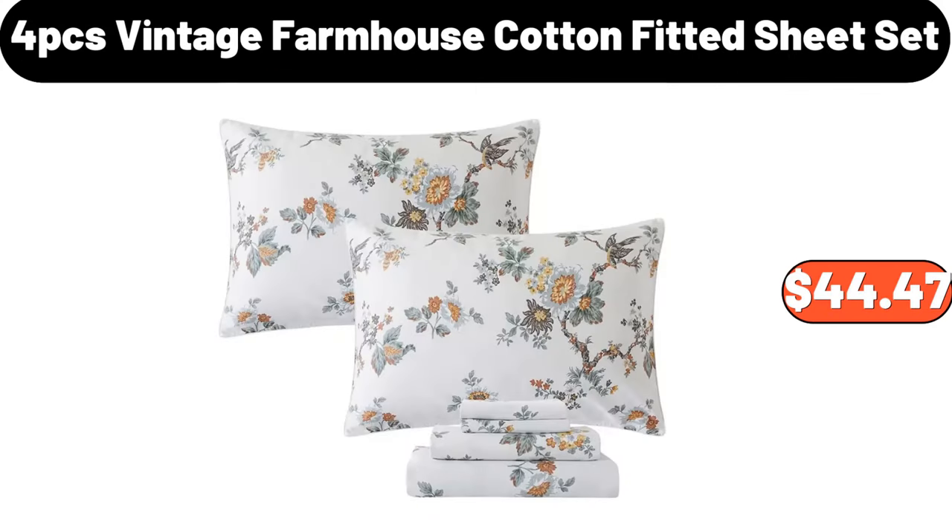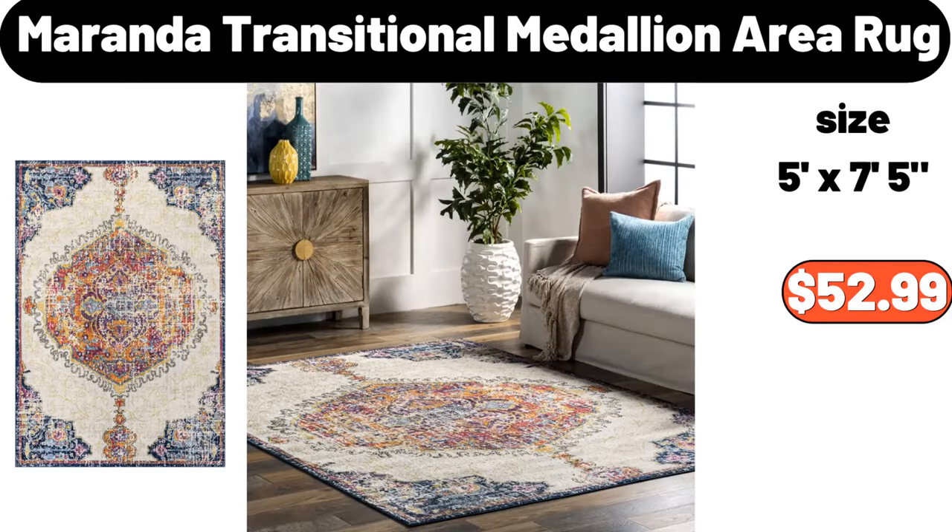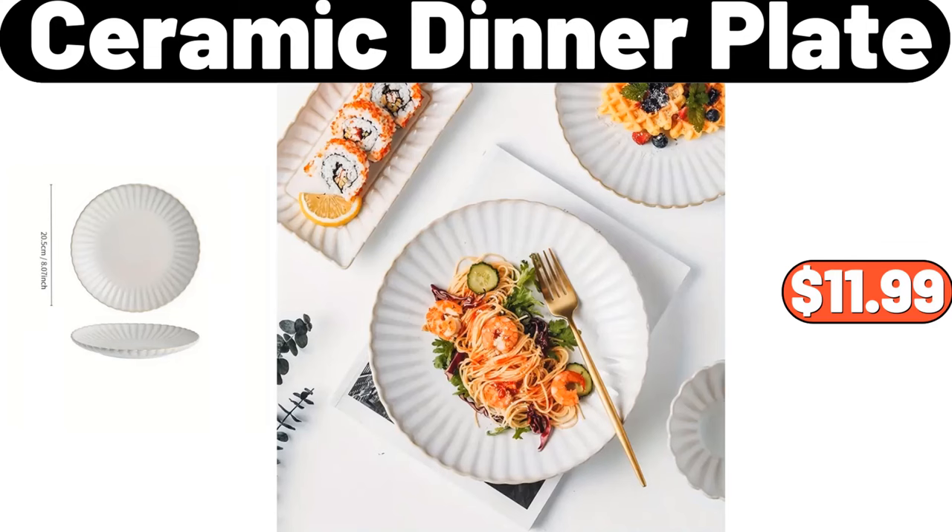4-PCS Vintage Farmhouse Cotton Fitted Sheet Set, $44.47. Miranda Transitional Medallion Area Rug, $52.99. Ceramic Dinner Plate, $11.99.